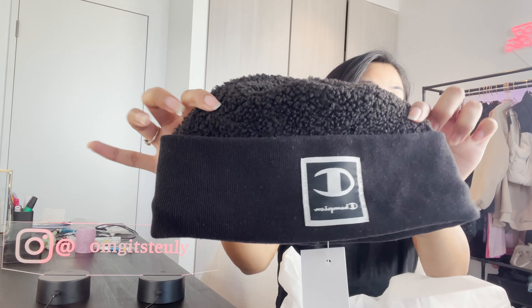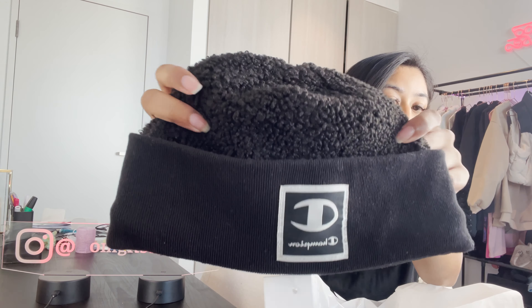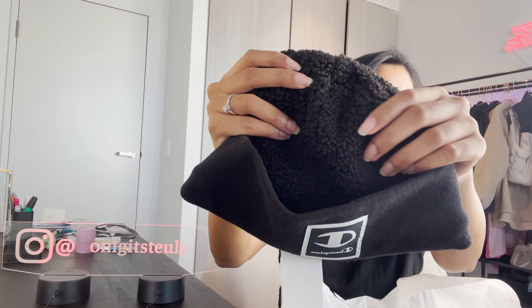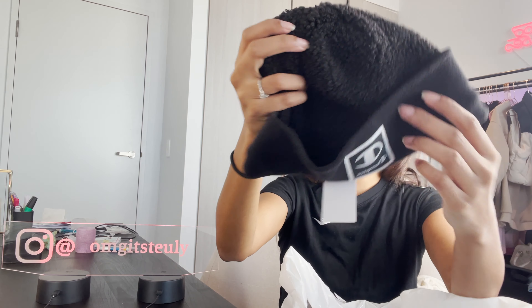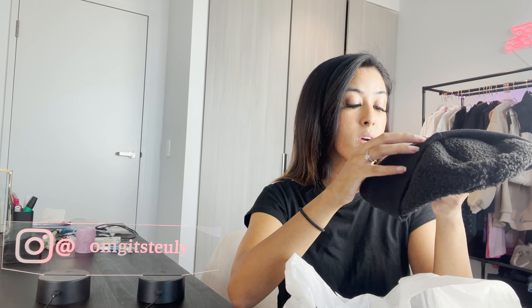Next thing I got was this Champion beanie. It has the Champion logo at the front and it's got this woolen detail up the top. It's really cold in Sydney at the moment, so I think this would be helpful. The original price was $40 and I got it for $10 — giving that e-girl vibe.